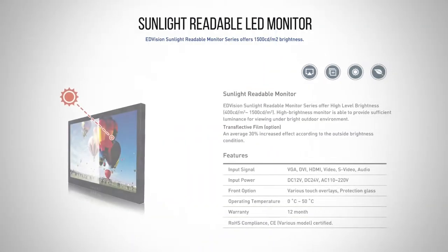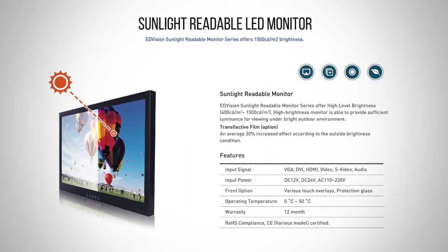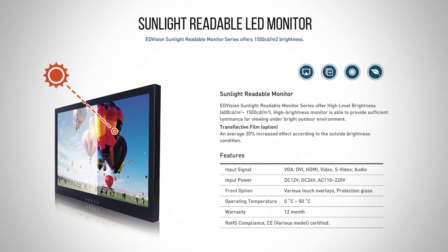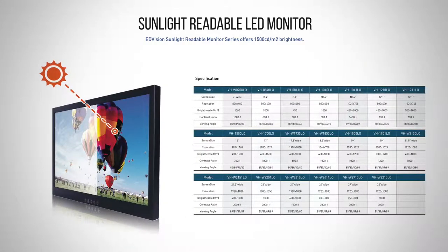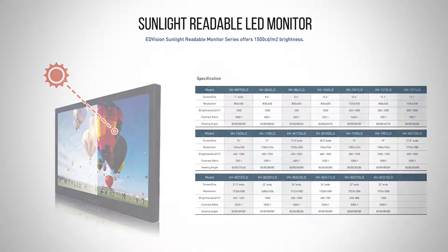Sunlight Readable Monitor. Sunlight readable monitors offer a high level of brightness. High brightness monitors are able to provide sufficient luminance for viewing under bright outdoor environments.